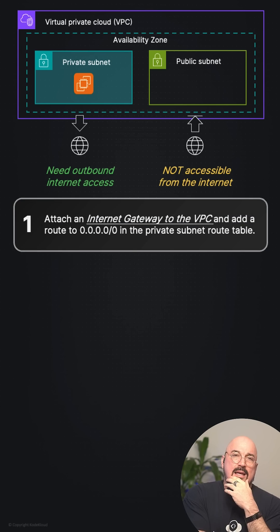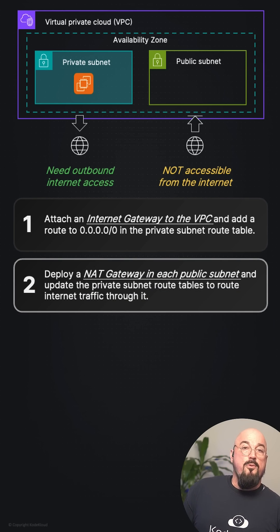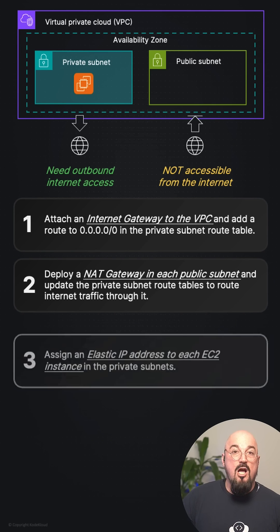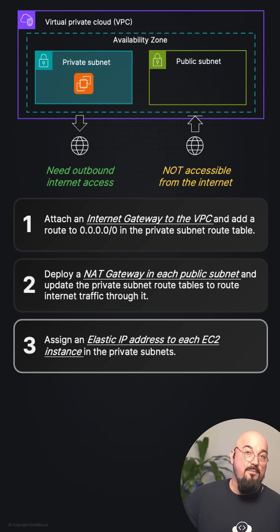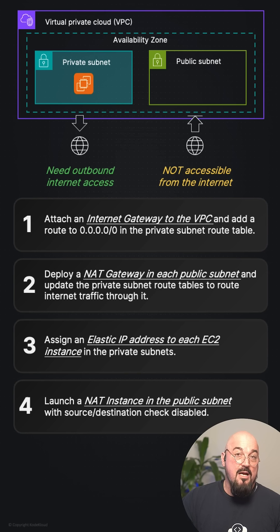Let's look at the options. Option one: attach an internet gateway to the VPC and add a route to 0.0.0.0/0 in the private subnet route table. Option two: deploy a NAT gateway in each public subnet and update the private subnet route tables to route internet traffic through it. Option three: assign an elastic IP address to each of the EC2 instances in the private subnet. Option four: launch a NAT instance in the public subnet with source and destination checks disabled. Drop your answer in the comments below.